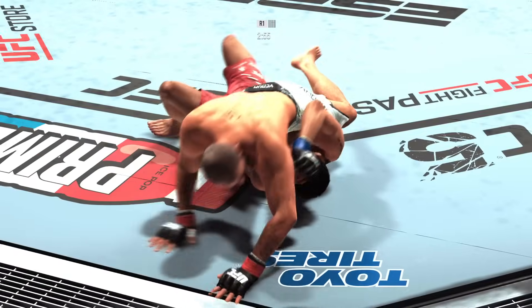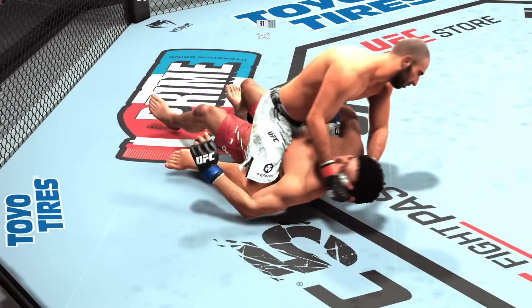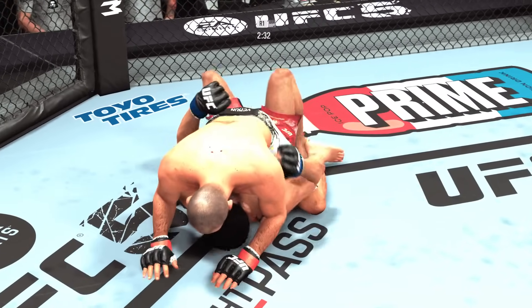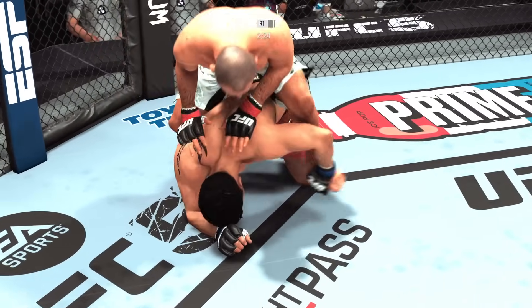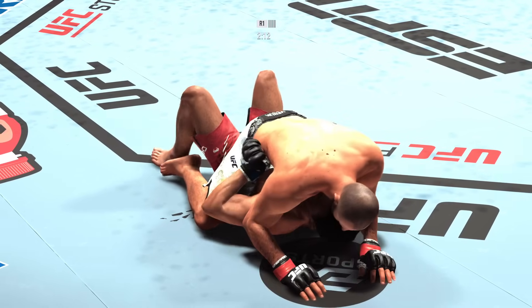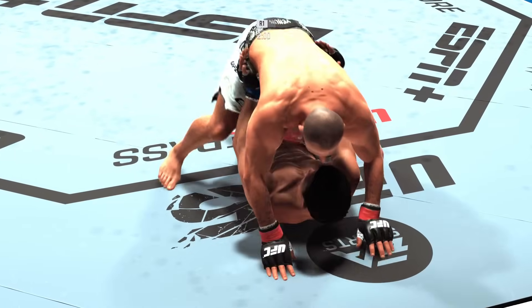We have crossed the midpoint here in our opening round. Landing strikes nicely from top position. These ground strikes are really starting to add up. Scramble — that was a slick transition. Akhmedov's right back to the full mount here. Just over two minutes to go. As usual, suffocating work from the top by Akhmedov. Another ground-and-pound strike lands.